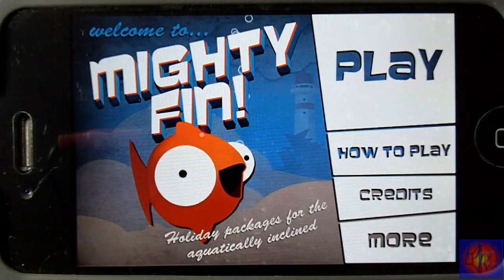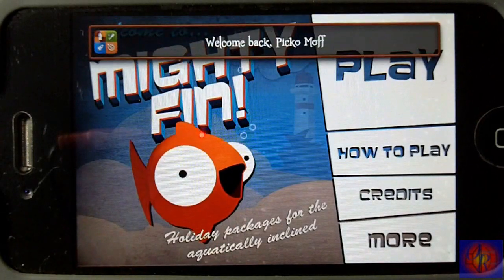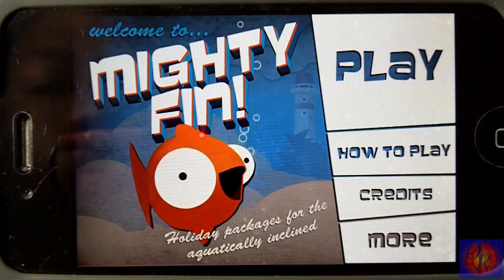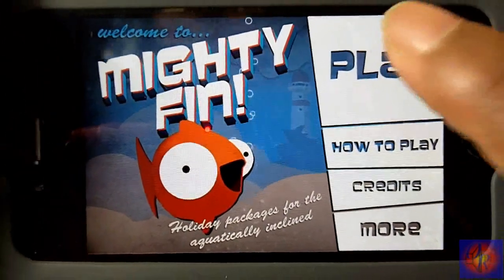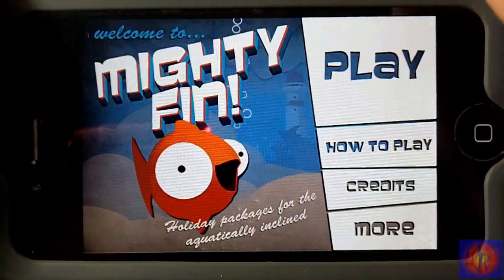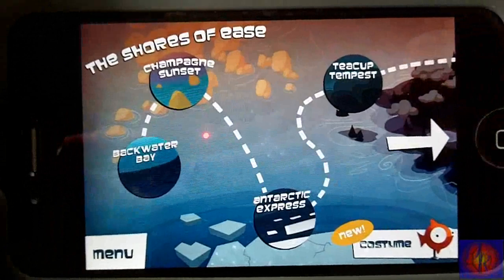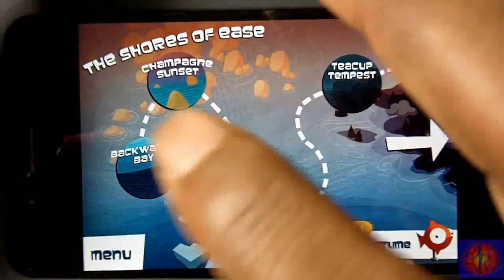This next game is called Mighty Fin, it's by Launching Pad Games, it's 99 cents and it's for all devices. It does have Game Center support. If you've played Tiny Wings, you've basically played this game — it's like Tiny Wings but with a fish on the water instead.